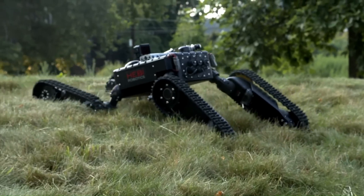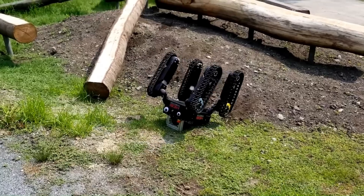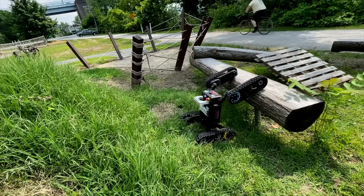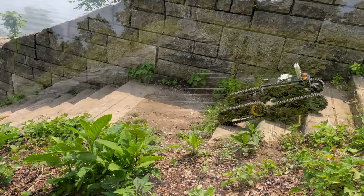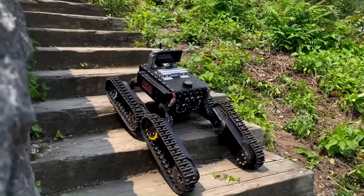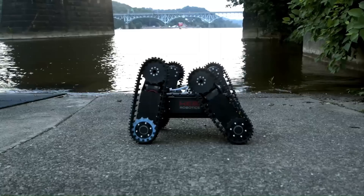Additionally, because the robot is IP67 waterproof, it can withstand being submerged up to one meter (3.3 feet) for half an hour at a time. Tready weighs 25 kilograms (55 pounds), has a top speed of 0.5 meters (1.6 feet) per second, and should run for two to three hours per charge of its four included hot-swappable lithium batteries.